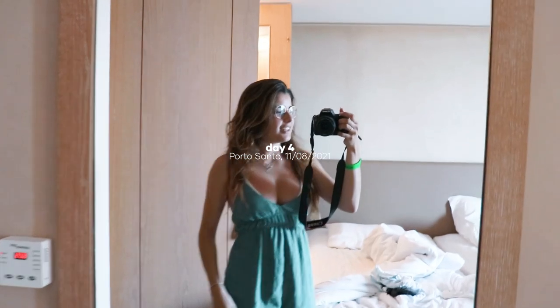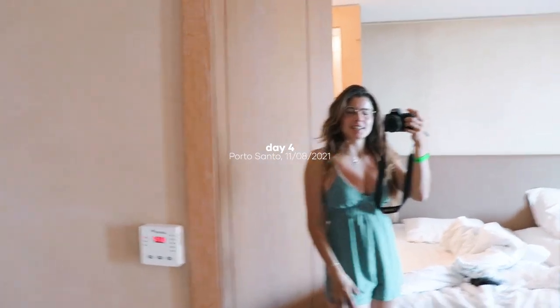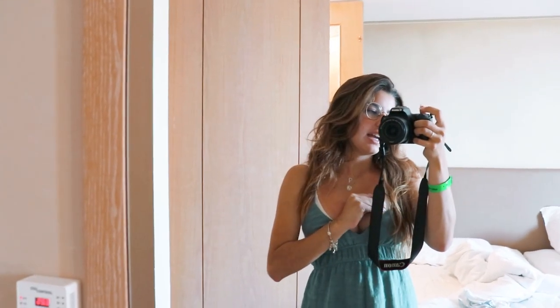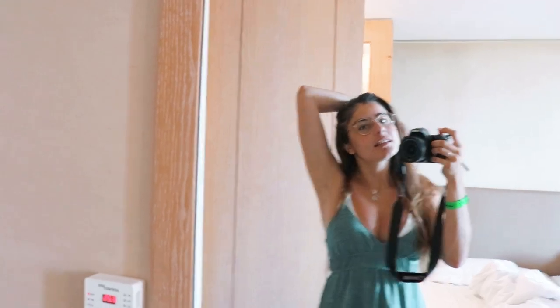Good morning guys, it is Wednesday here — the third, fourth day we are here completely, I'm not sure. But yeah, this is the outfit again for today. It's just really comfy and so it is what it is. I still need to brush my hair. I already have my tote bag here with all the things that I need. Let's go get breakfast.